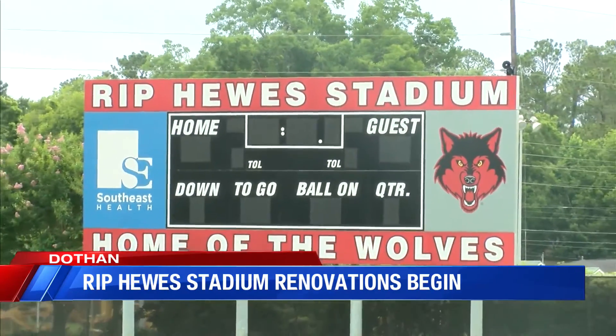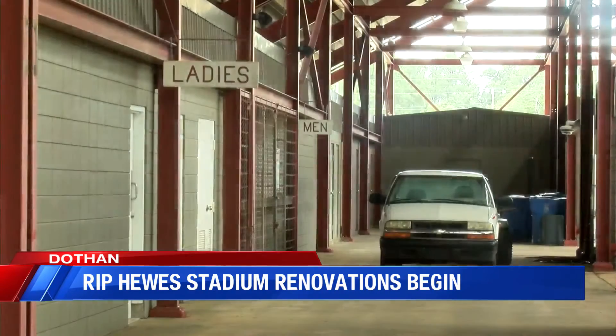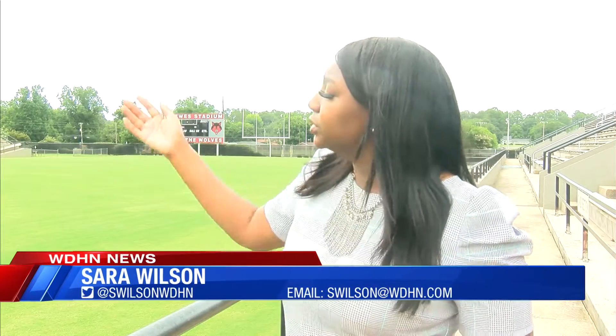In addition to a digital video scoreboard they hope to have by late September, there will be new LED lights and concession stands. They probably won't have all the paving done before football season starts, but will deliberately work through that so football games this fall can continue with minimal impact on the parking lot.